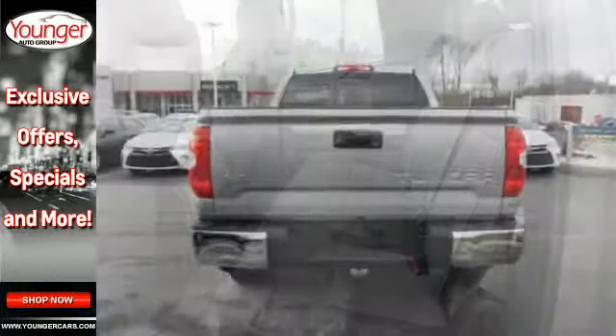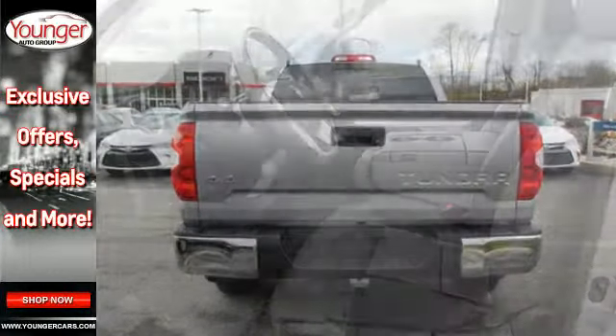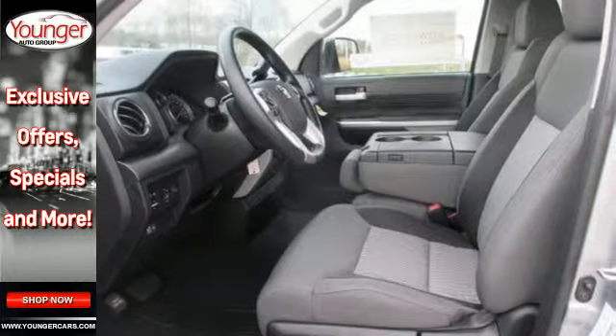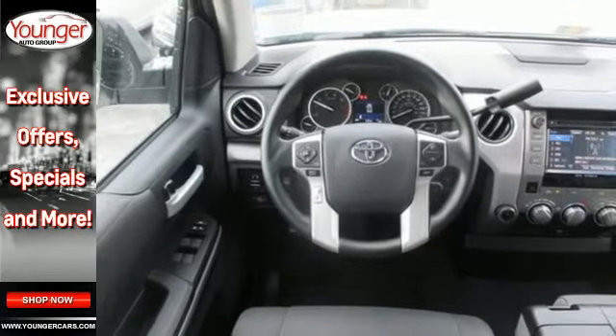The i-Force V8 engine pulls Tundra's tough frame and its cargo with ease, while its four piston brake calipers and the Star Safety System with SmartStop technology are on standby to keep everything you're hauling safe and secure.